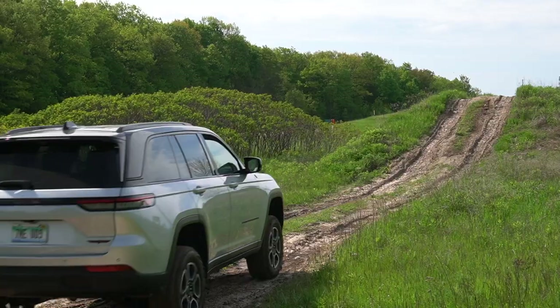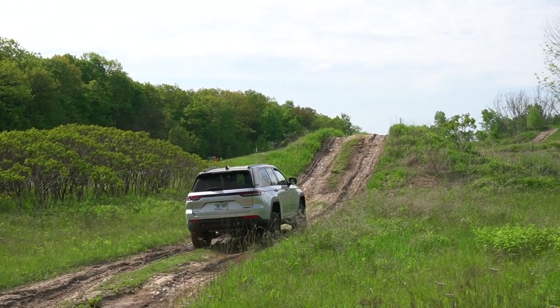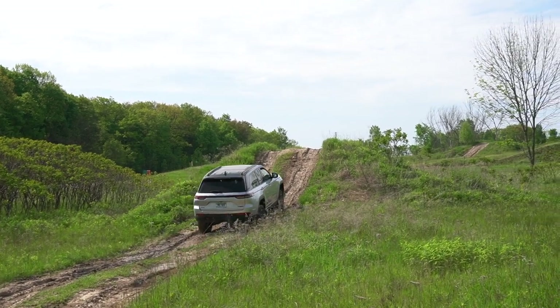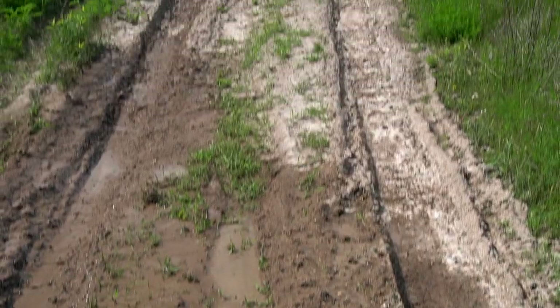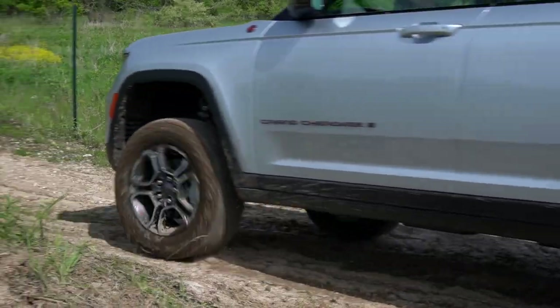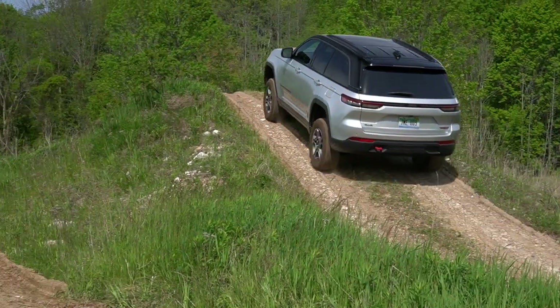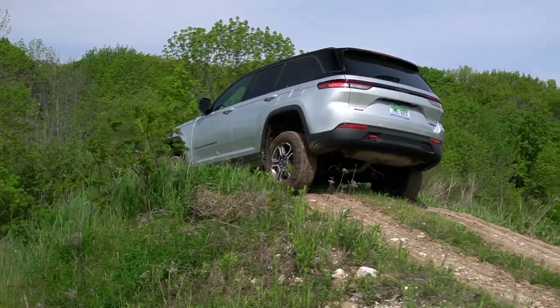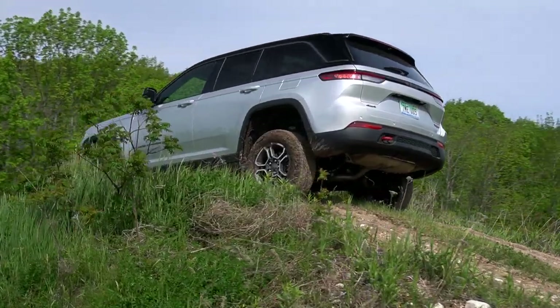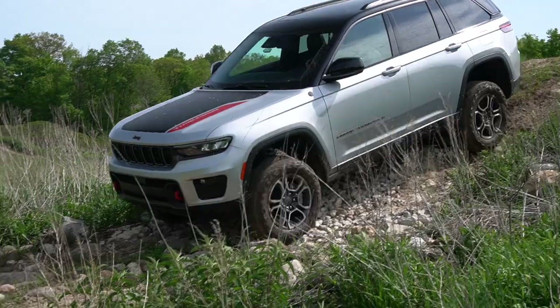Now onto the hills — we're going to air the suspension out, try the low range, and try hill descent. The first hill is super easy from a technical perspective, but having the front-facing camera on, which is available from the off-road pages, really helps keep the car lined up while blind-cresting the hill. Approach angle is 35.7 degrees, breakover is 24.4, and departure is 30.2 degrees with a max clearance of 11.3 inches with the air suspension all the way aired out. These hills were cake for the Trailhawk. And now, onto the moguls.